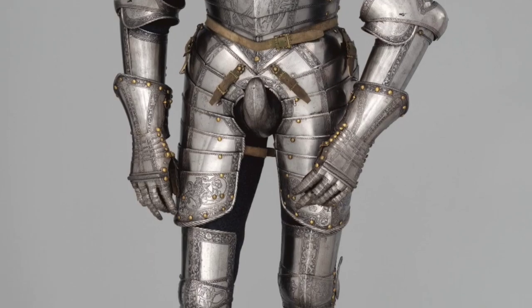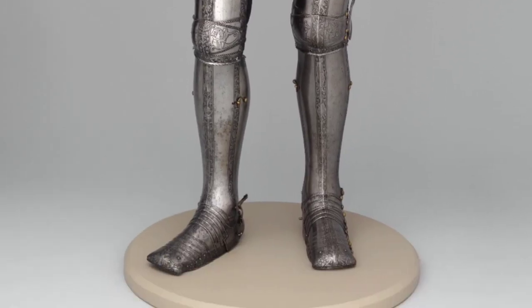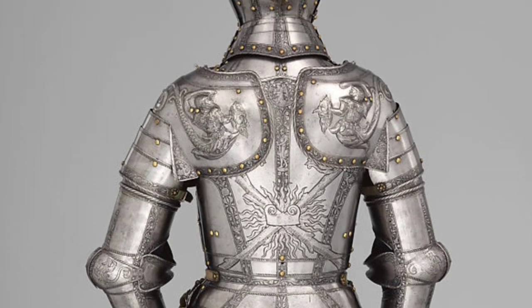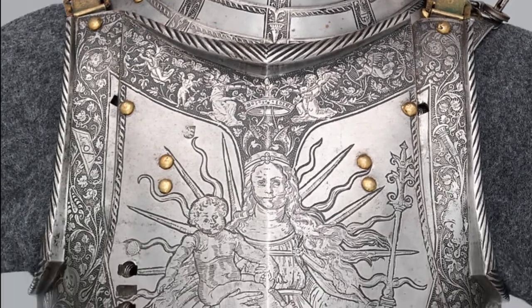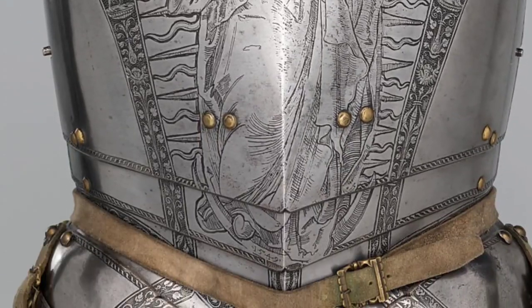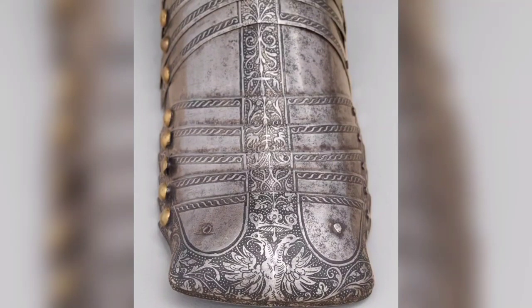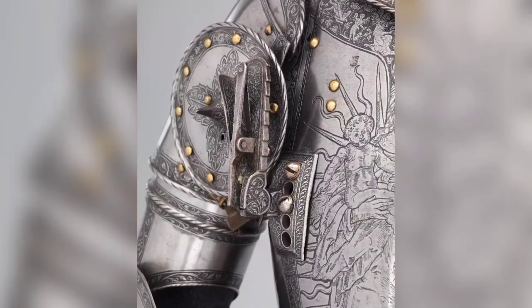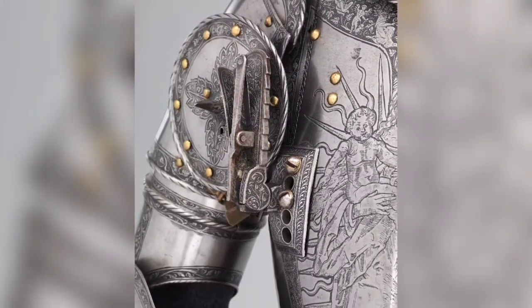Armor of Emperor Ferdinand I, dated 1549 AD. The ownership of this armor by Ferdinand I (1503–1564) is indicated by heraldic emblems on the toe caps — the imperial double-headed eagle surmounted by a royal crown. Weight: 52 pounds 14 ounces (24 kilograms).